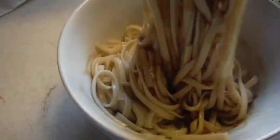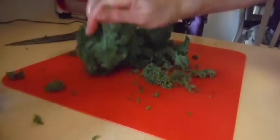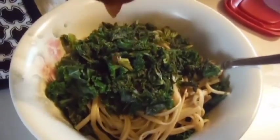Just give those noodles a stir. This recipe is sticky sesame cauliflower from connoisseurveg.com. Just a little drizzle of this — it's cold so it's a little gelatiny. Fantastic.